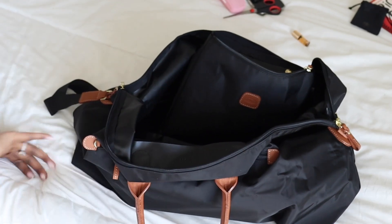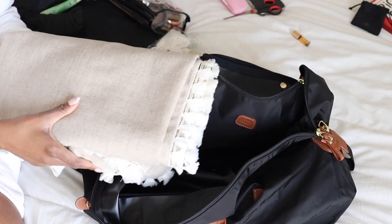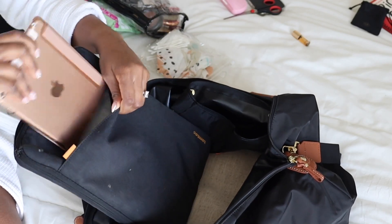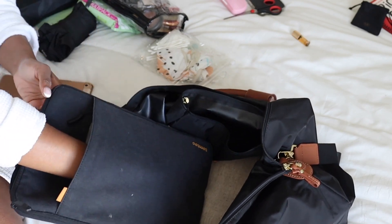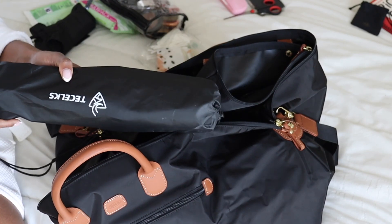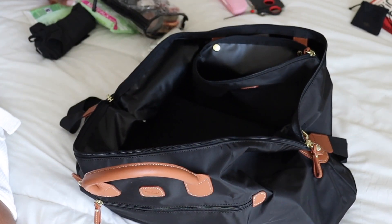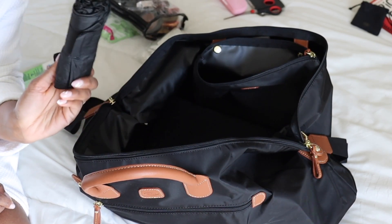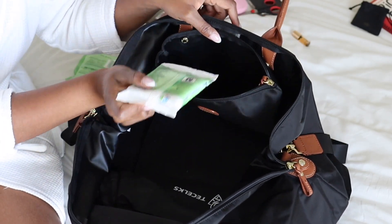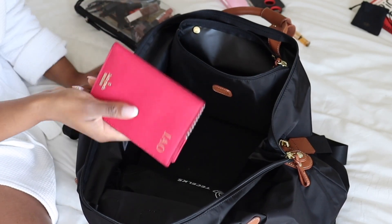Now we're filling up the Brix bag. The first thing going in is this little tablecloth slash blanket — I'm hoping to do some picnics in Paris. My laptop is going in here too, along with my mini iPad in the front slot and a bunch of adapters and wires. This is my travel tripod from Amazon — about £20, very lightweight. Since I'm going alone I want to be able to get nice pictures of myself. I'm also taking an umbrella even though it's not supposed to rain — I've lived in Europe long enough to know you always need one.